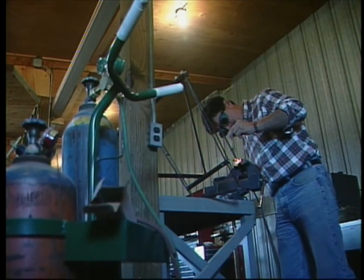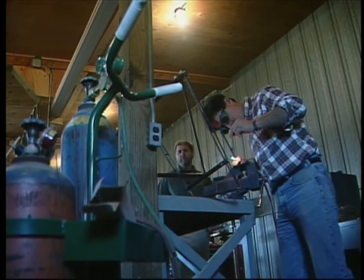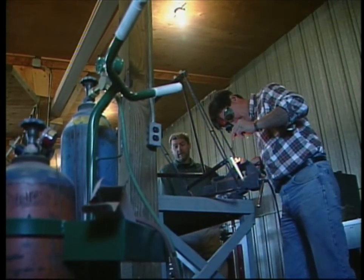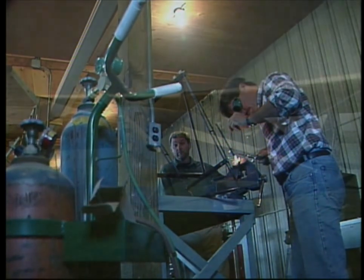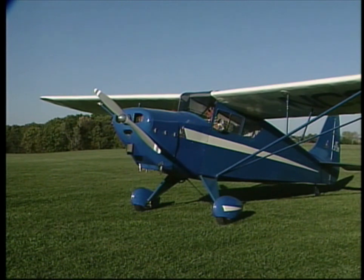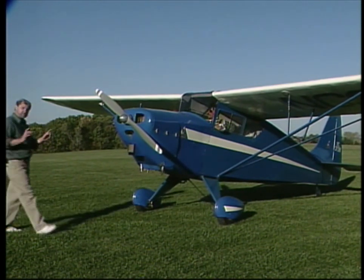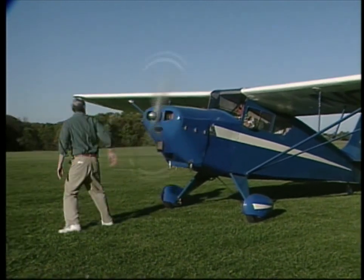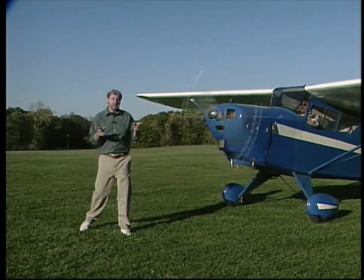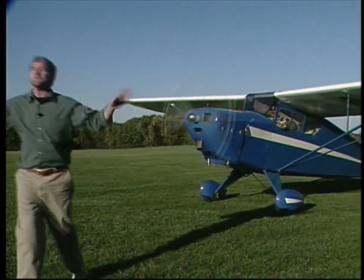But unlike a stuffy museum where nothing moves, at the Air Power Museum they keep the antiques flying — by restoring them and flying them. You don't have to be a pilot to visit Antique Airfield, but you do have to understand that sometimes a side road can lead into the sky. And when that happens, you don't want to ask directions. You just want to spread your wings and fly.